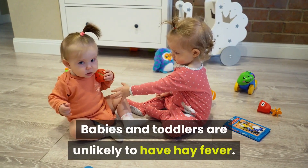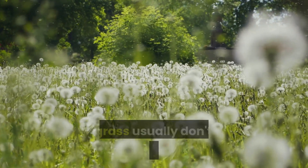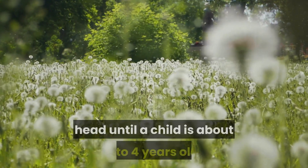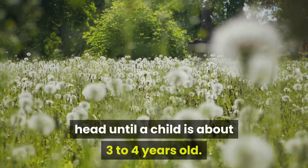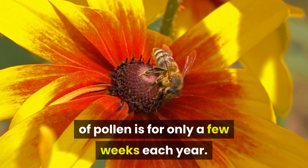Babies and toddlers are unlikely to have hay fever. Seasonal allergies to things such as pollen and grass usually don't appear until a child is about three to four years old. That's because the exposure to each type of pollen is for only a few weeks each year.